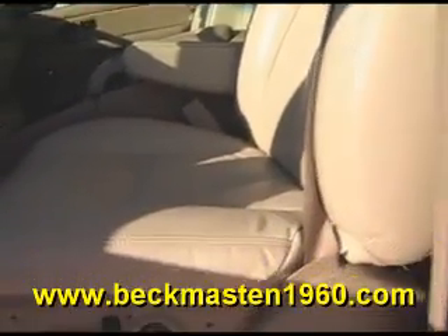A beautiful leather interior that is in excellent condition — no rips, no tears, and no cracks. The carpet is super clean as well. It also features a Panasonic rear entertainment center with DVD player and rear AC controls and vents.